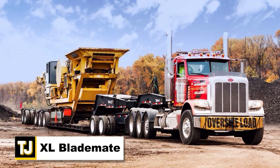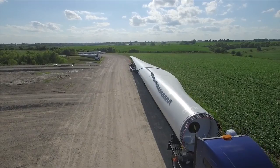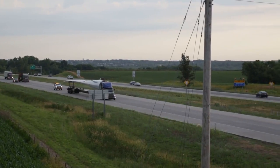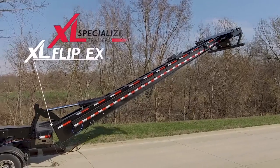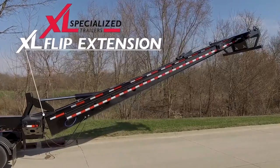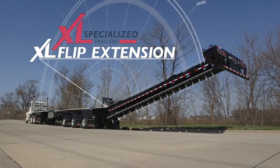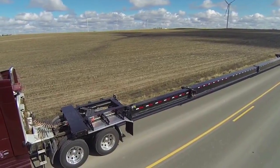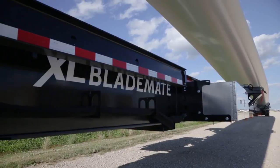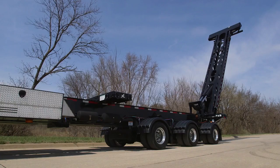XL Blade Mate. Hauling large, awkward objects can be a tricky endeavor, but the XL Blade Mate trailer is specially designed to carry wind turbine blades. The flip extension add-on makes this setup even more impressive and hooks up to the standard XL Blade Mate trailer to allow for the hauling of extra long wind turbine blades. This saves a lot of money that would usually be spent on a second trailer, really kicking the XL Blade Mate into high gear.